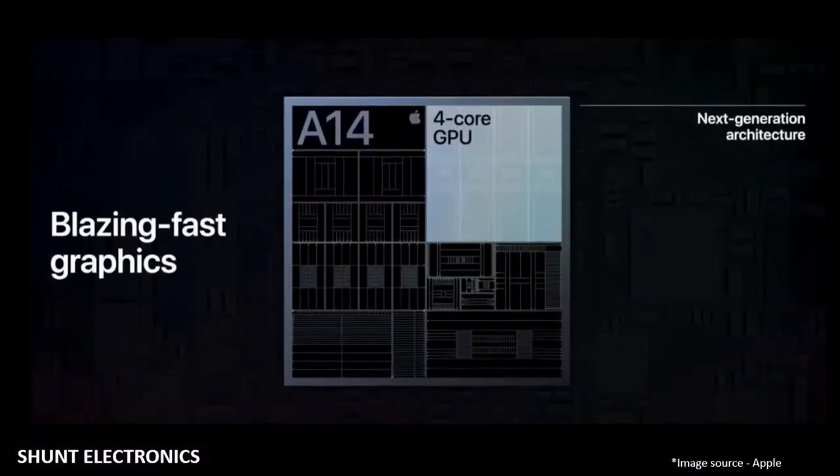Apple claims the chipset's GPU will perform around 30% better than the A12 Bionic. It has a 4-core GPU, but this is a mere 8.3% jump from the A13 Bionic's GPU capabilities.